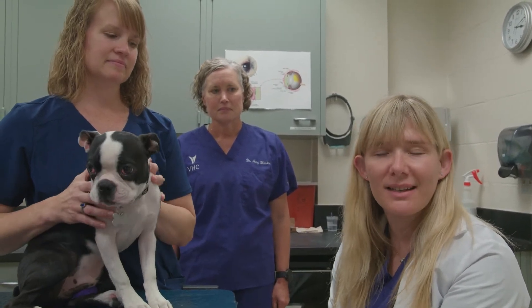Hello and welcome to the ophthalmology department. My name is Dr. Jessica Meekins. I'm an associate professor here at K-State with over 10 years of experience in ophthalmology, and I joined the faculty here in 2012.